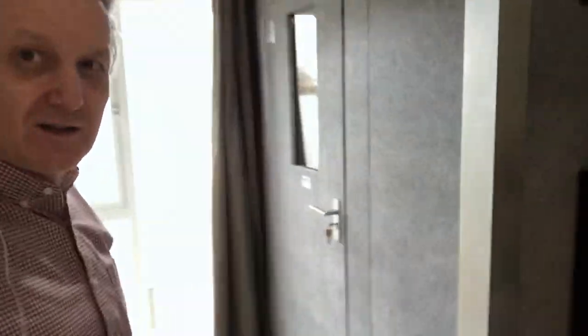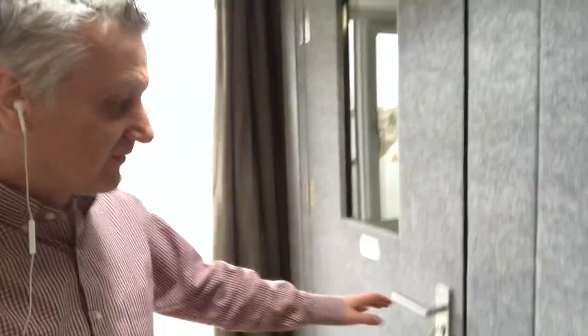Radio studio, voiceover studio — let me show you inside. There's a stiff door with a nice big seal on it to stop sound getting in from outside.